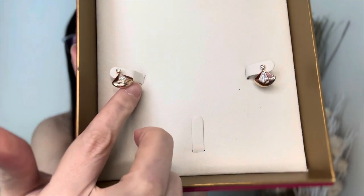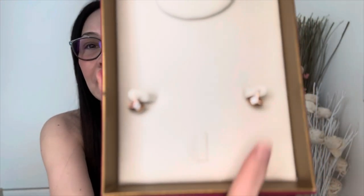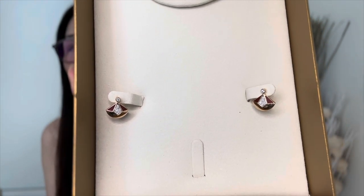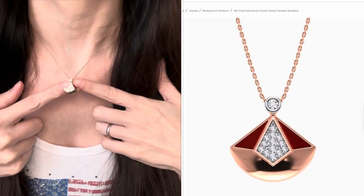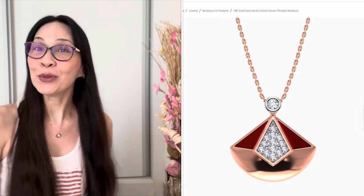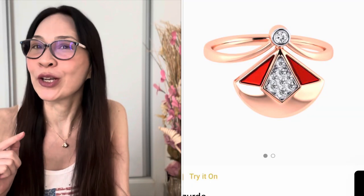You can't really see the stunning red stone on camera — it's actually called red agate. This beautiful pair of earrings is in rose gold, diamonds, and red agate. As you can probably tell, it's a matching set to a beautiful necklace that I bought a few months ago and absolutely love. There is also a matching ring which I am considering, though I'm not quite sure about that yet.